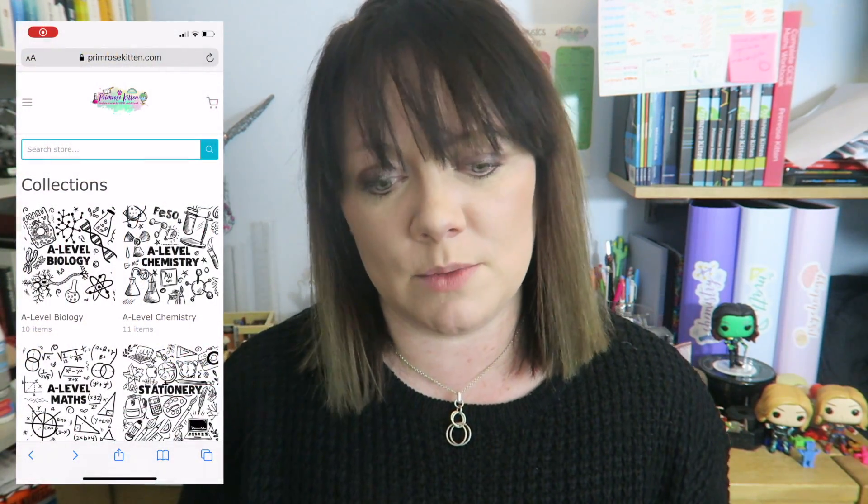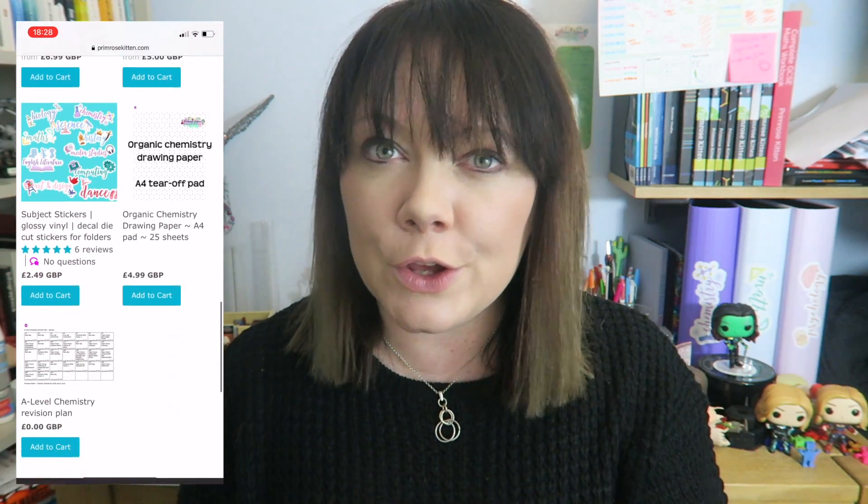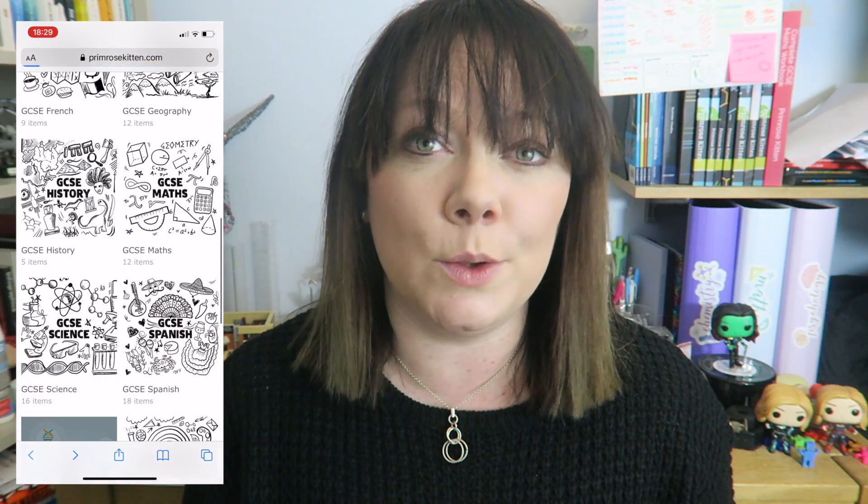The other thing on my website is I've made you some completely free downloadable revision timetables. I've taken all the bits you need to know, worked out how much time you've got left, planned things out for you so that you do not have to do this yourself. I've put in what days you need to have a rest, what days to do assessments, what days to do practice papers, what days to focus on each subject. Jiggle it around if it doesn't work for you — if you can't do Sundays, just adjust it. You can download those for free from the link in the description below.